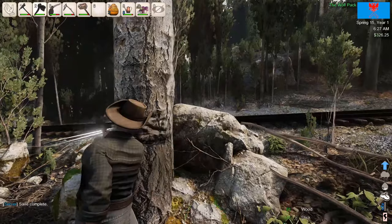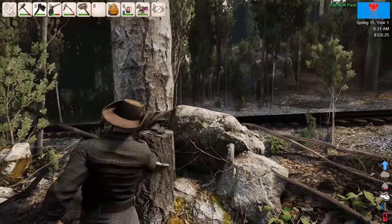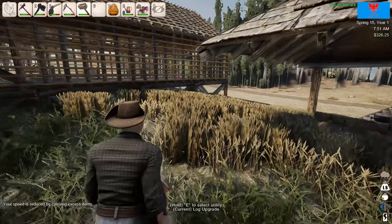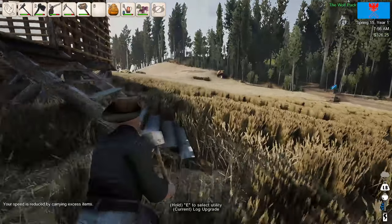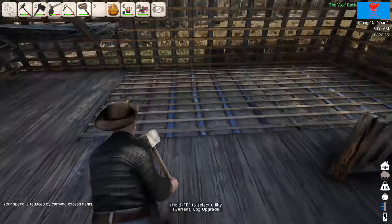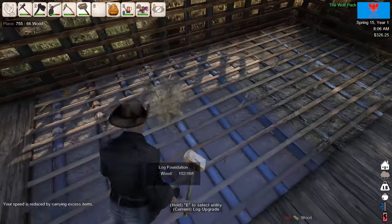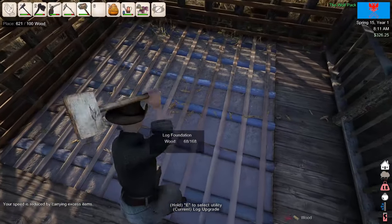Oh yeah, this is definitely faster. I'm going to keep chopping — you guys know the drill. We are overweight — we have a few hundred wood now. We've got 857 wood. Should be able to get pretty far with this, but it is going down pretty fast.